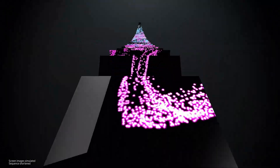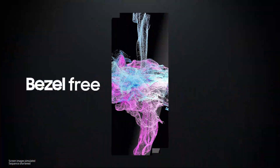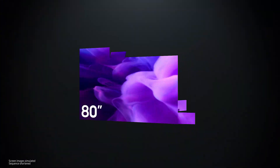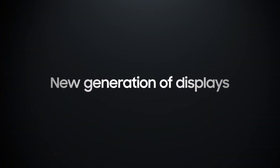Starting with the module, micro-LEDs have limitless scalability, as they are resolution-free, bezel-free, ratio-free, and even size-free. This means that the screen can be freely resized in any form for whatever you use it for, just like a building block. That is why micro-LEDs are the next generation of displays.